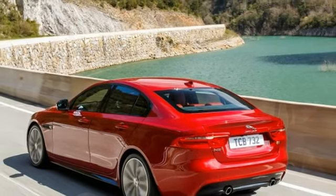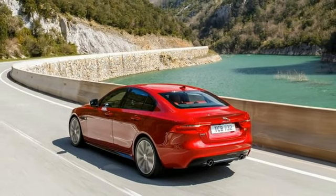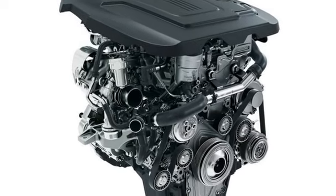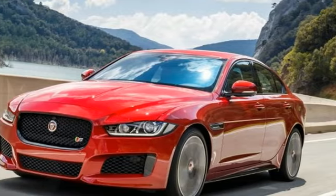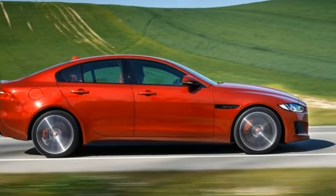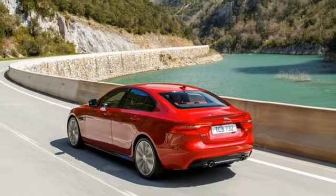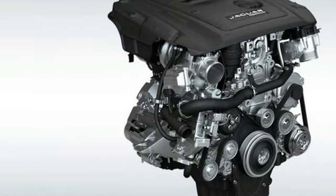Jaguar's new compact sports sedan, the XE, just launched in the United States last year, and already it is the recipient of several updates for 2018. The base 25t model gets an all-new inline-four plucked from Jaguar's Ingenium powertrain family, while there's now a range-topping XS model with more horsepower than the previously top-dog X 35t variant. Jaguar also added a new digital gauge cluster display and padded the options sheet with a few extra active safety and convenience features.